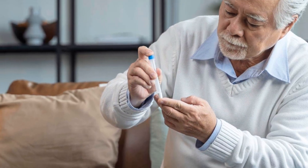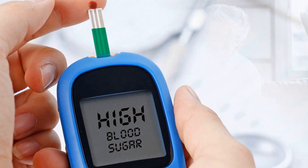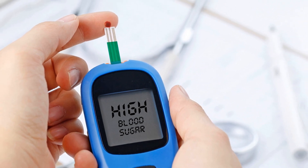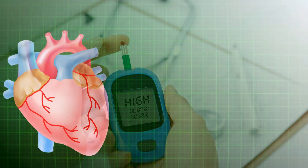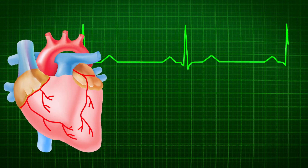Diabetes is a chronic disease that affects millions of people around the world. It is characterized by high blood glucose levels due to the body's inability to produce enough insulin or properly utilize the insulin produced. Proper diabetes management is essential to prevent serious complications such as cardiovascular disease, nerve damage, kidney problems, and vision loss.